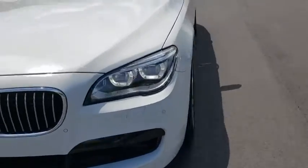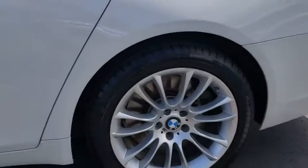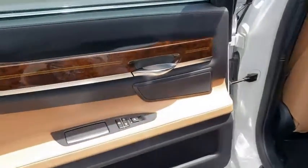Navigation system, leather-wrapped steering wheel, Bluetooth, power steering, adjustable steering wheel, hard disk drive media storage, keyless start, floor mats, four-wheel disc brakes, cruise control.